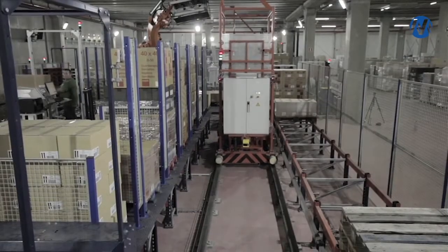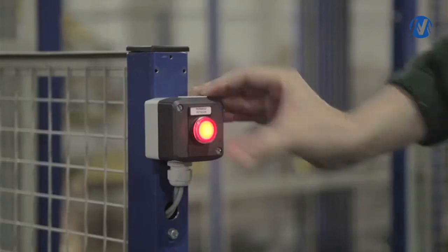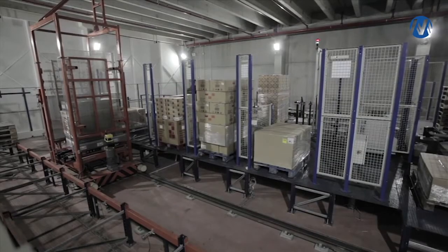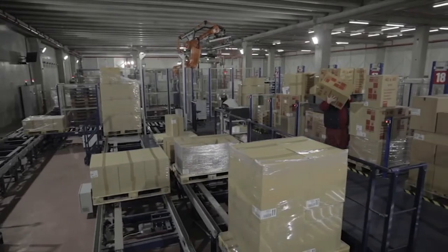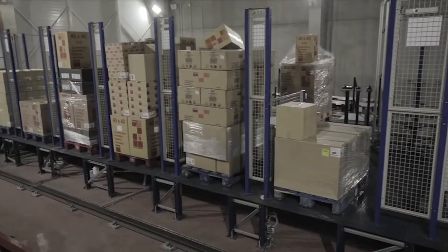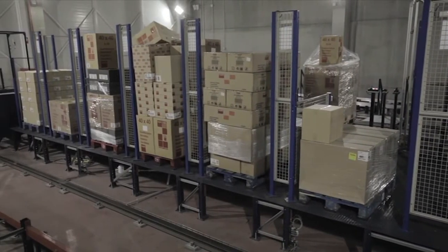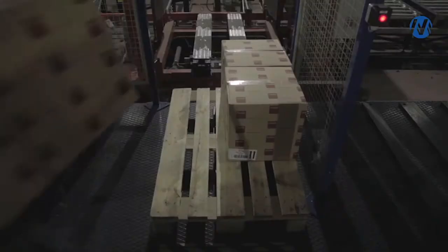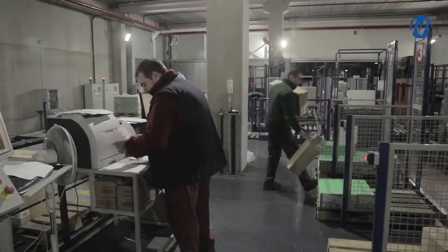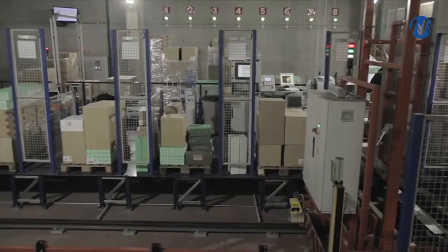Some orders are carried out semi-automatically: the robot begins preparation and the shuttle moves the pallet to the operator to complete it. Manual picking consists of two platforms with a total of sixteen preparation posts, enabling the handling of many different references quickly and easily. This process is always guided by interactive visual indications.